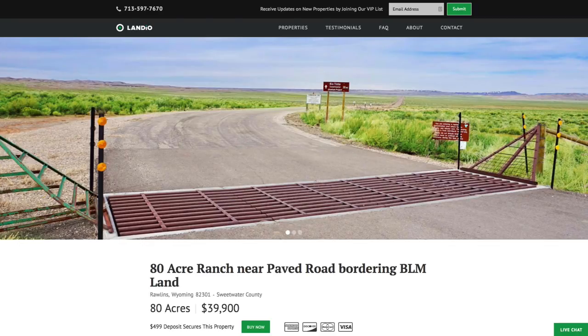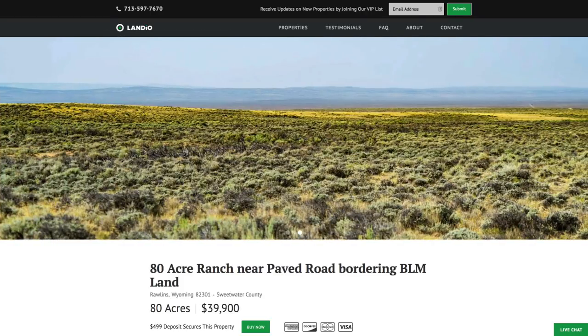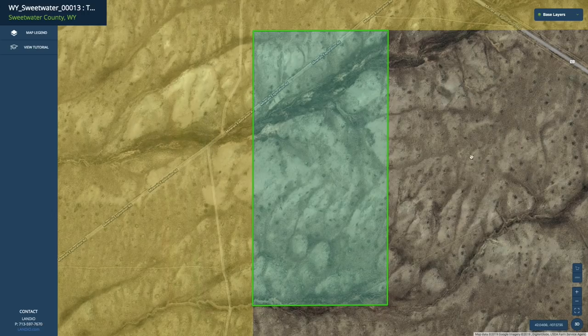Hello, this is Tori with Landio. We have an 80-acre ranch near a paved county road, just 1,500 feet from this paved county road, that borders over 1 million acres of contiguous public land. This is the parcel highlighted here in green — it's 80 acres.